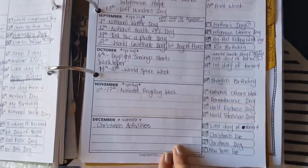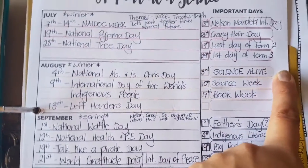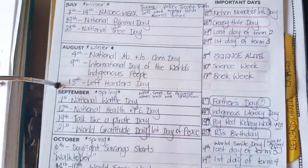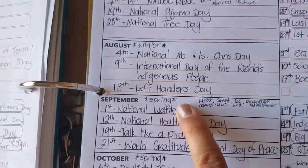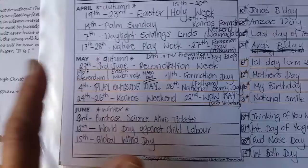Everything for the year is already organized and ready. For example, in August we'll be attending the Science Alive convention in Adelaide for Science Week, and also Book Week. My eldest, Shayla, is left-handed, so August 13th we'll be celebrating Left-Handers Day.